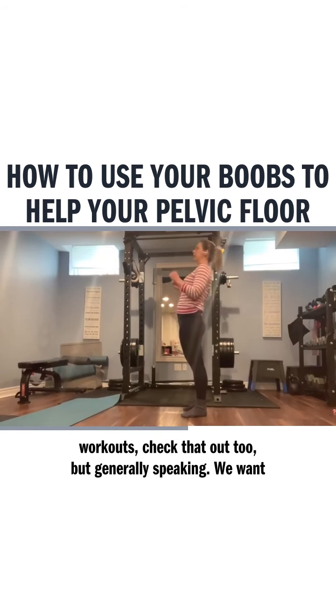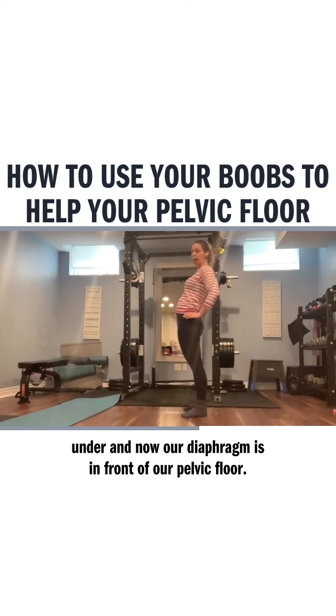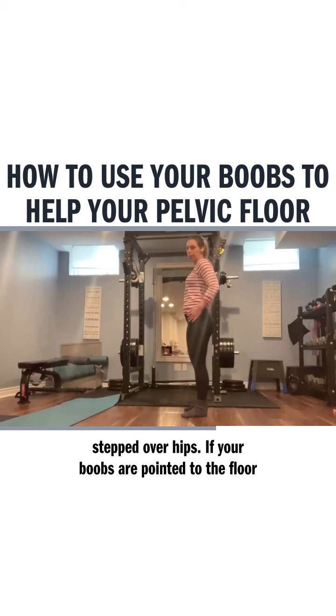Generally speaking, we want to adjust forward. If we're here, our pelvis tends to roll under, and now our diaphragm is in front of our pelvic floor. Ideally, we want to be in a stacked position — ribs stacked over hips.